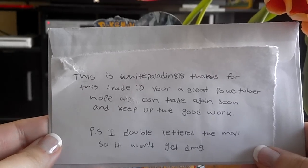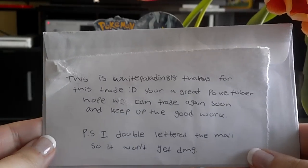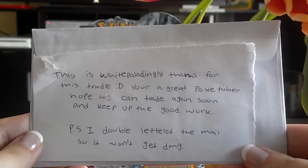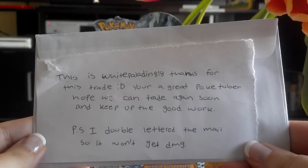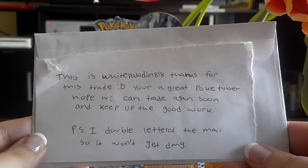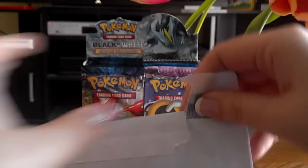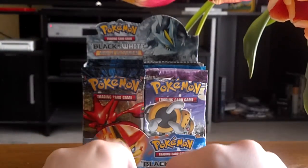The first one is a TCBM from White Paladin 818. It says here: 'This is White Paladin 818, thanks for this trade, you're a great Poketuber, hope you can trade again soon and keep up the good work. PS I double-lettered the mail so it wouldn't get damaged.' So this was in a separate envelope, and it's an envelope inside that I haven't opened — I just opened the outside to find out who it was from.